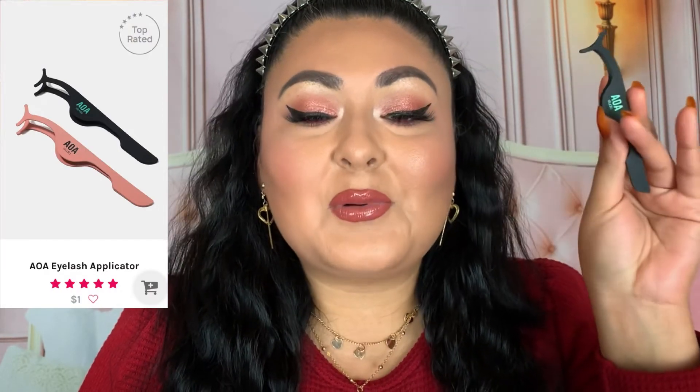Also the Away Studio Lash Applicator — I love these. I own the pink one which I need to clean up, but it's always next to me. It's definitely what got me into wearing lashes along with that lash glue. It makes applying lashes so easy — you're not hurting your fingers, it places the lash specifically where you want it, and adjusting is really easy. This is definitely something I recommend and it's a best seller for a reason.